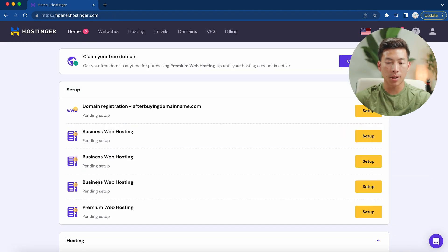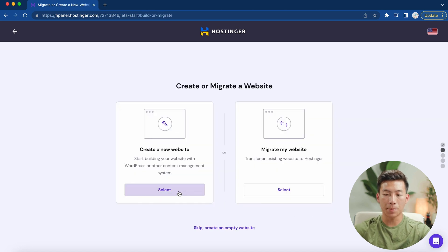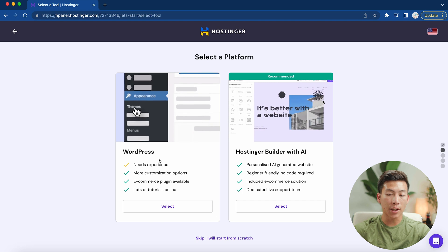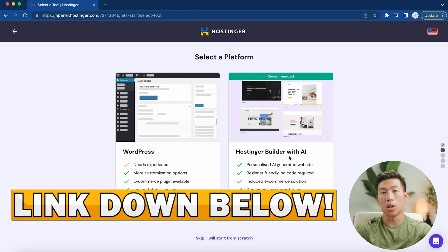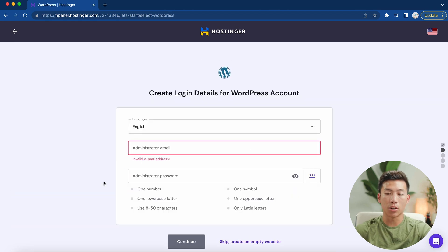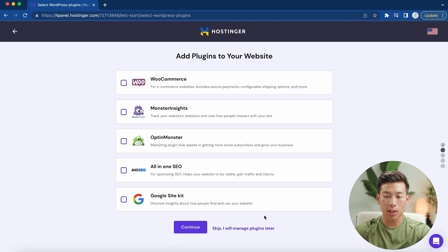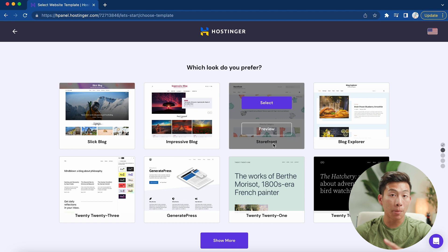Under the setup, you'll see business or premium web hosting depending on which plan you got. Click on setup and it'll take you through a really easy guided setup you can do within a few minutes. Click 'start now,' then 'create a new website.' It's going to ask if you want to build your website using WordPress or the Hostinger builder with AI. For this video, I'll show you how to use WordPress, but we also have other videos on using the Hostinger builder with AI. Now it'll allow you to create your login details for your WordPress account, and then it'll ask if you want to add any plugins — for now, click skip. It'll also ask if you want to select any themes — there's actually a plugin that'll install a theme for you, so scroll down and click skip.